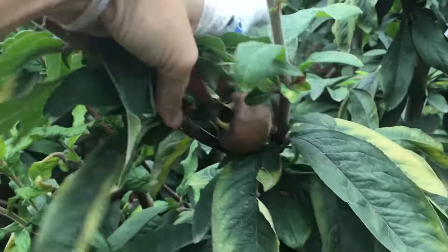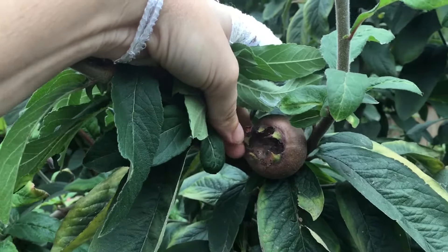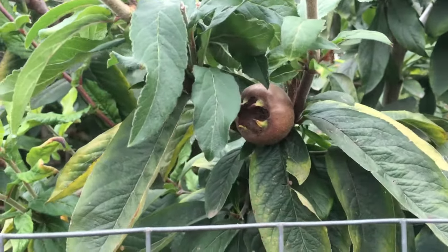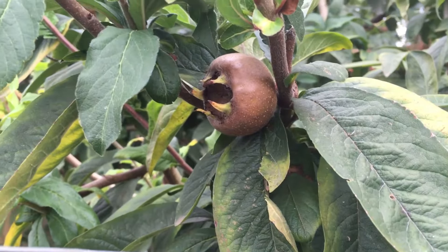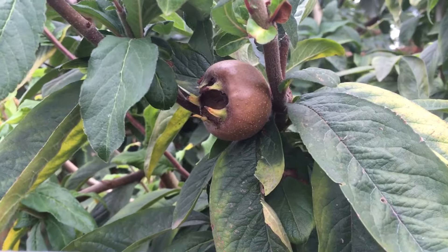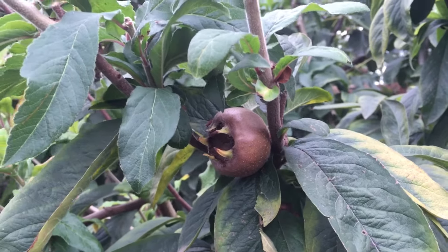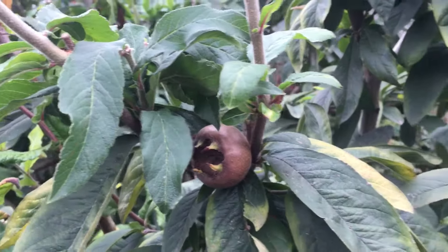The medlar itself does have seeds in the middle. You allow it to get really, really soft and then you cut open the middle part, scoop out the filling with a spoon, and don't eat the seeds. It tastes like spiced caramely applesauce, and you either really love it or you really hate it. This is not the fruit for everybody, but even if you've never tasted a medlar and you're not sure if you'll like the fruit, it's a great landscape plant. I highly recommend growing it.